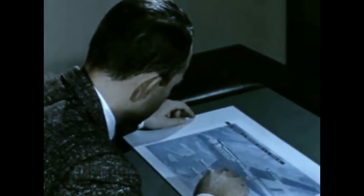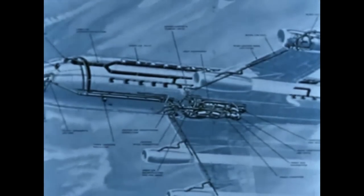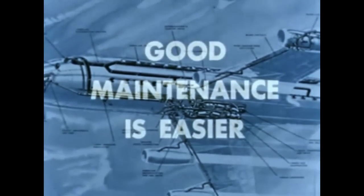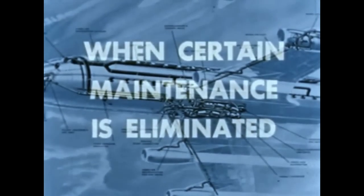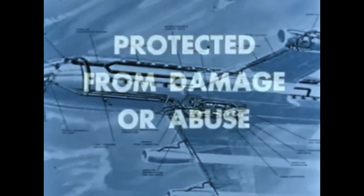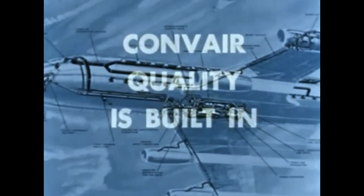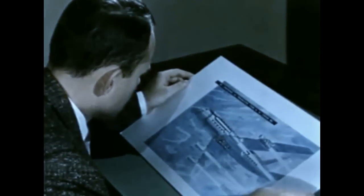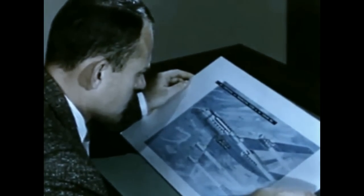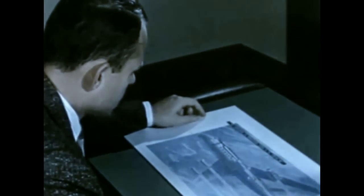In a modern jet airliner, there are many facets to the maintenance story. Maintenance is more than large access openings and easy inspections. Good maintenance is easier when certain maintenance items are eliminated, when longer inspection intervals are possible, when system components are protected from damage or abuse, and when Convair quality is built in, because quality is the best economy. The 880 brings you all of these maintenance advantages.